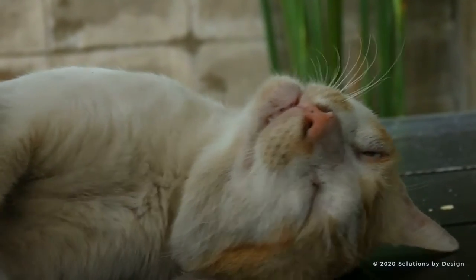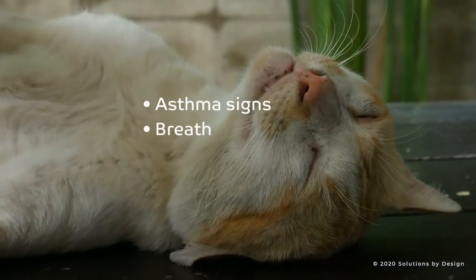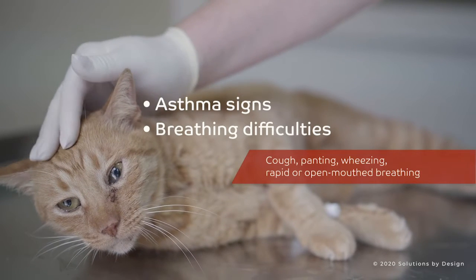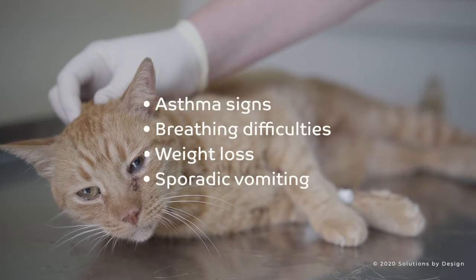Signs that may indicate that your cat has been infected include asthma signs, breathing difficulties, cough, panting, wheezing, rapid or open-mouth breathing, weight loss, sporadic vomiting, and lethargy.